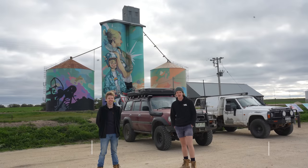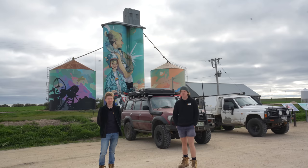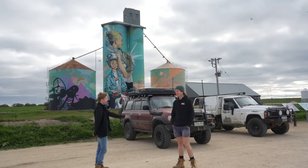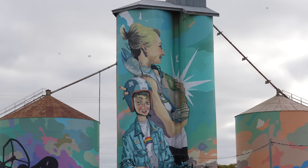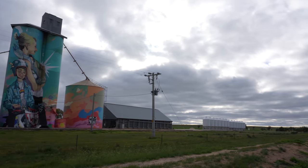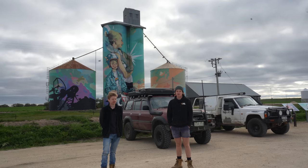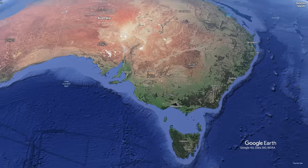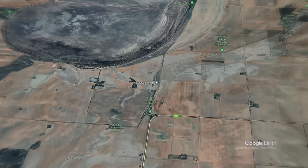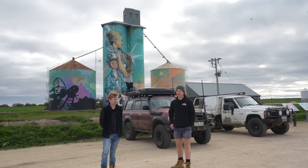Welcome back to Aussie Arvos. You're probably looking at us standing here in the middle of what looks like nowhere, in front of a grain silo — not just a grain silo, but a woman holding a yabby and a boy on a bike. We're essentially in the middle of a field. Pretty much where we are is right outside of a small town called Rainbow, just in the northwest corner of Victoria. We've come here because it's right on the edge of a very underrated four-wheel drive destination.